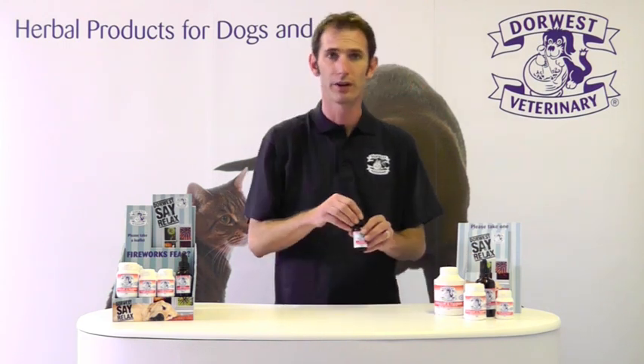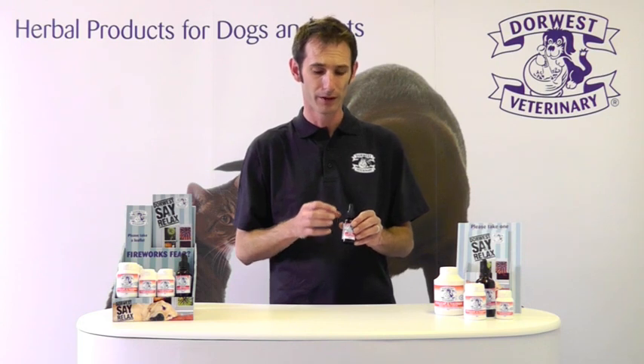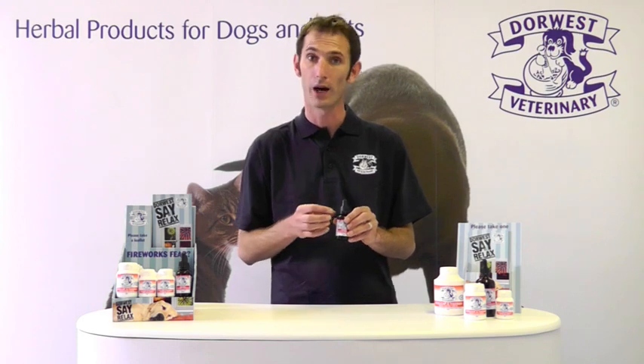Our Organic Valerian Compound is a high-strength liquid extract, which is very fast-acting. It's easy to administer due to the fact that it's in a liquid form and it's given through a pipette, either orally or added to food.